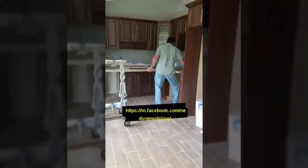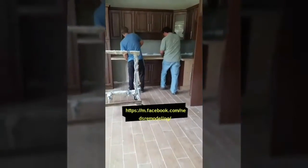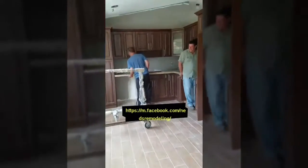At this point we are installing our granite over our cabinetry. The granite comes about four to five days after the cabinetry.